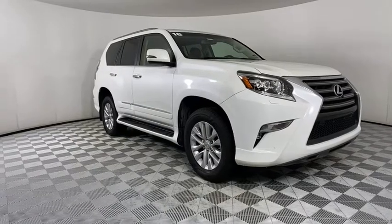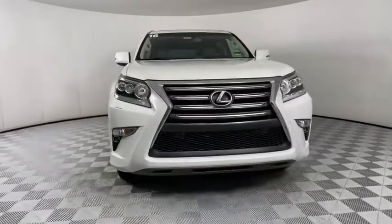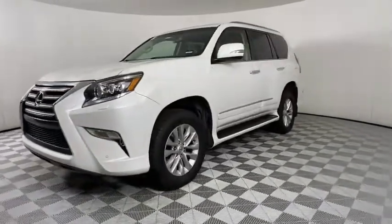You are going to love the 2016 Lexus GX 460. This seven-passenger utility vehicle is more powerful, capable, and versatile than ever before.